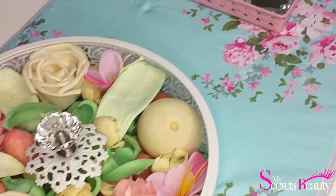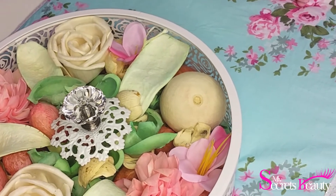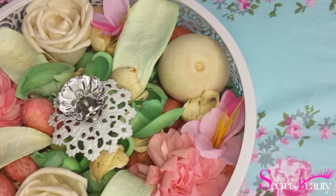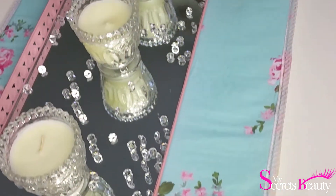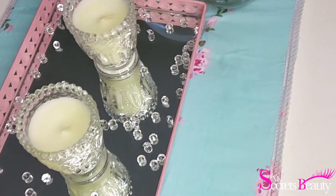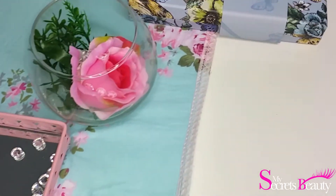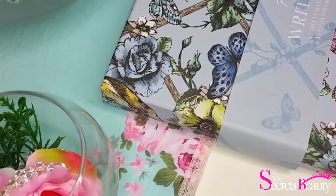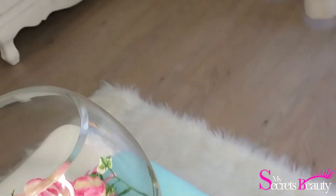J'ai acheté ce petit pot de fleurs séchées à Jiffy — en tout cas ça sent super bon, c'est super joli, j'avais payé en plus une dizaine d'euros. Le petit plateau, je l'ai acheté à Action avec les petites bougies. J'ai rajouté des petits strass. Et ce petit pot de fleurs, il me semble que c'était Action aussi. Et là, pareil — un grand pot avec des fleurs rajoutées dedans.